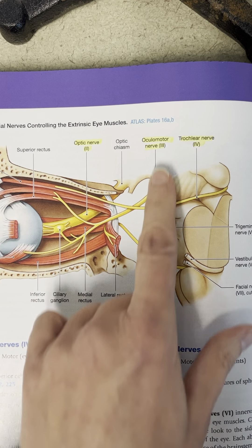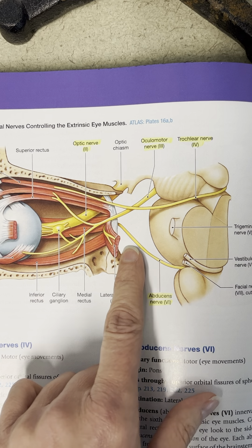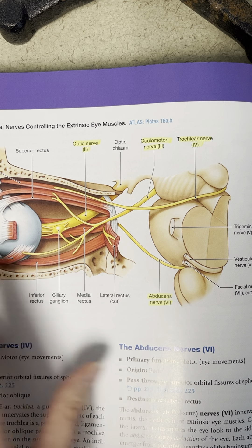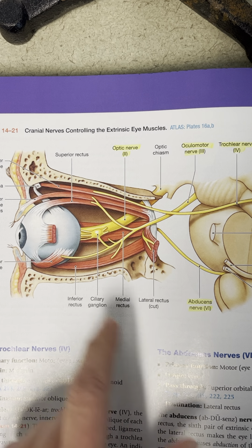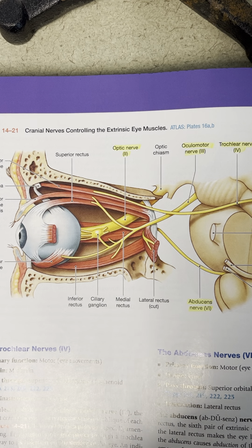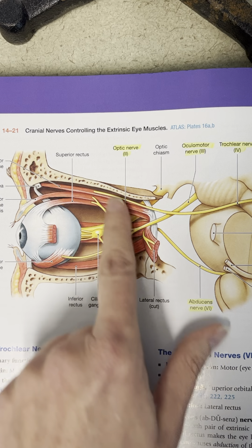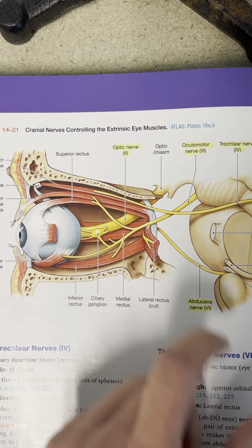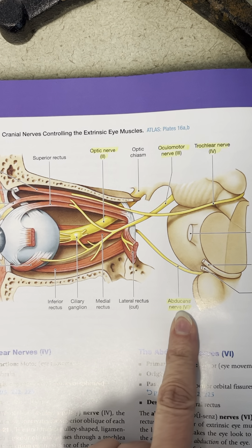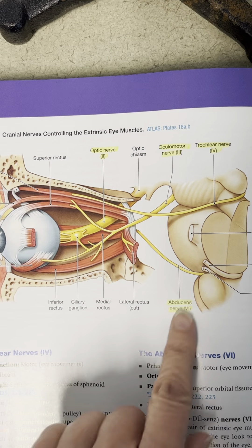So these three nerves — ocular motor number three, trochlear number four, and abducens number six — are all nerves that go and innervate what we call extrinsic eye muscles, which we'll be learning in our special senses chapter. These are the muscles responsible for moving your actual eyeball: when you look up, down, left, right, all around. So ocular motor, trochlear, and abducens are all purely motor in that they only move the skeletal muscles, these extrinsic muscles of your eye.